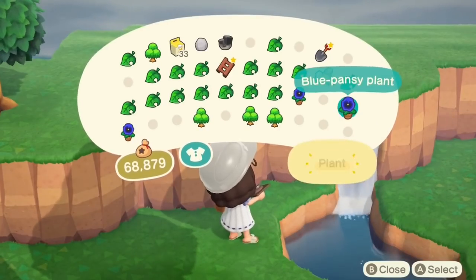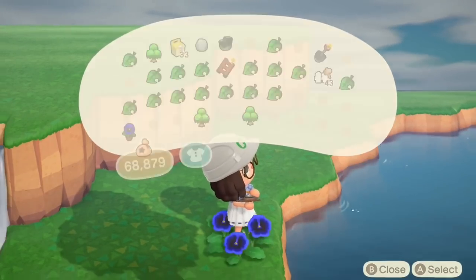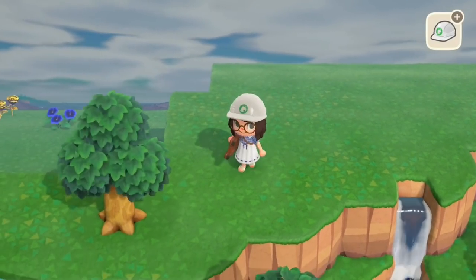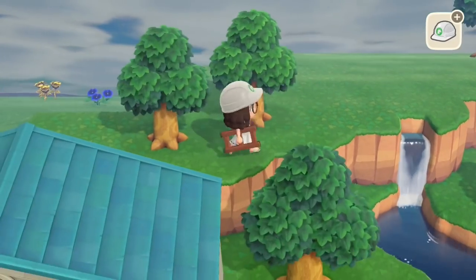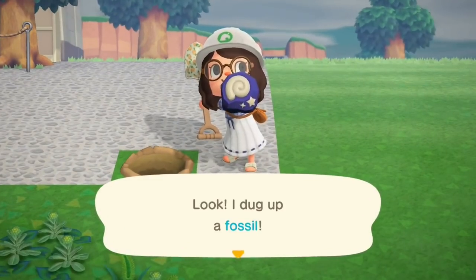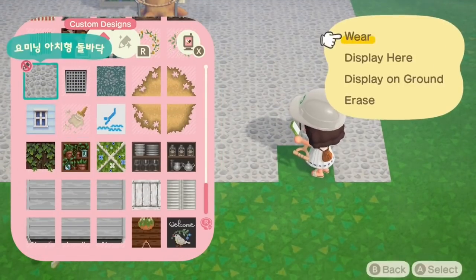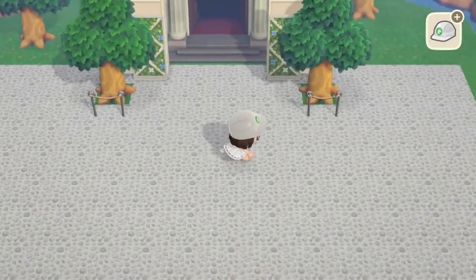I'm just going around planting these pansies because I don't really need them in my inventory, so I'm just dotting them around. I need to clear up some space so I can get some more items for the actual decorating. I did expand out the plaza area - I realised I had a bit more space than I thought, so I've gone one tile out just to have a bit more room, and then into the pipe to grab some items.